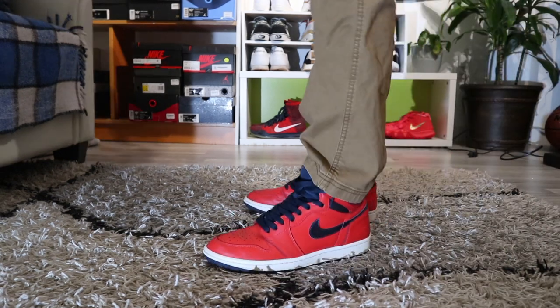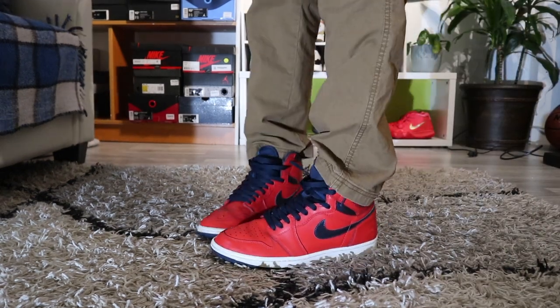Here we got another underrated Jordan 1 colorway — the David Letterman ones.